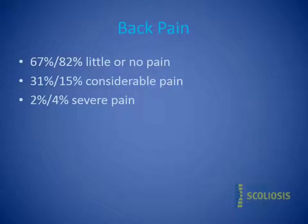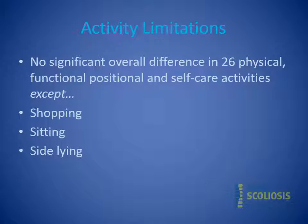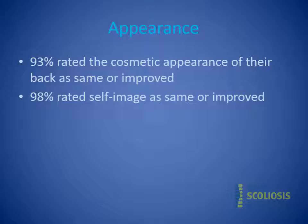Regarding back pain, 67% of braced patients had little or no pain compared to 82% of the control group, and 31% of braced patients versus 15% of controls had considerable pain. Severe pain was quite low and similar in both groups. There was no significant overall difference across the 26 physical, functional, positional, and self-care activities, except braced women had slightly more pain with shopping and side lying. 93% rated their cosmetic appearance as the same or slightly improved since bracing ended, and 98% rated their self-image as the same or improved.